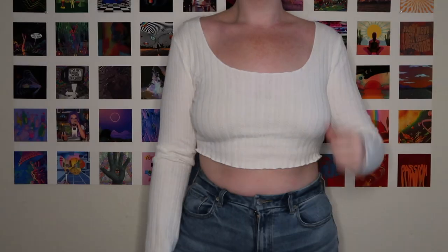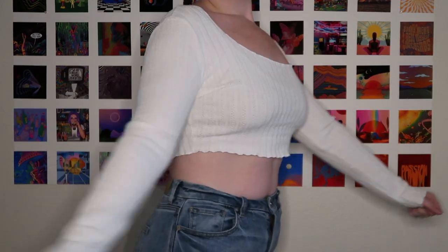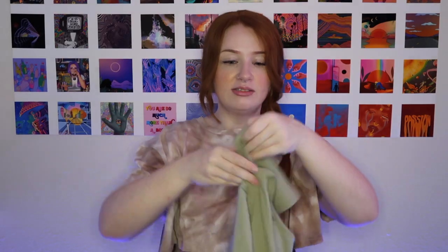Next up is this white long-sleeve knit shirt — I wouldn't exactly classify it as a sweater because it is pretty light. I absolutely love this shirt. I think it's going to be a staple in my closet — it's just so soft and so flattering. I like the wide scoop because it shows off my collarbone. It is a crop top but it's not too cropped. The lettuce cut on the top and the bottom gives it a flirtier, girlier touch, and I just think it's very cute and flattering.